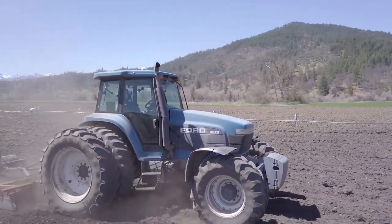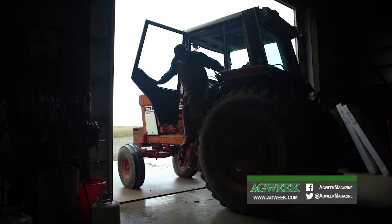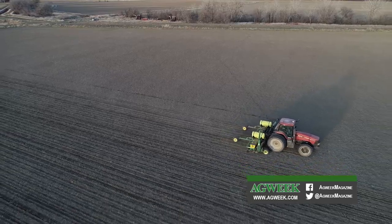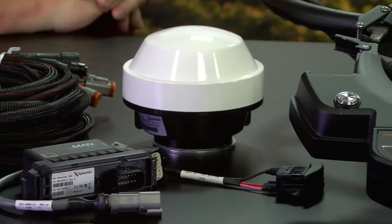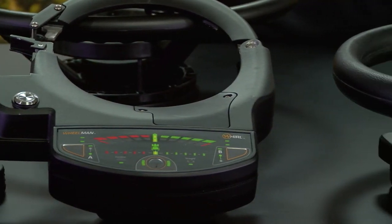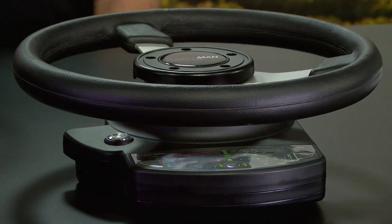You can auto steer 750 different models of tractors right now, from tractors that were built in the 1970s right up to the newer John Deere and Case IH tractors. Everything that we have in a kit is right here on this table — it's all-inclusive. That's correct. We actually have two different models: a flex unit which mounts to your factory steering wheel on your tractor, and a pro unit that actually replaces the steering wheel in your tractor.